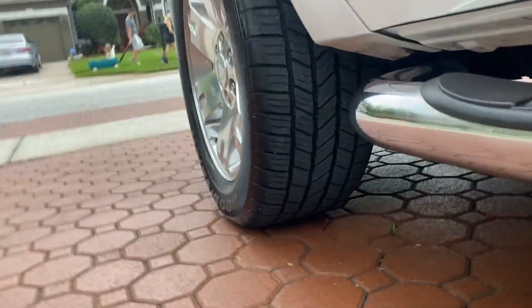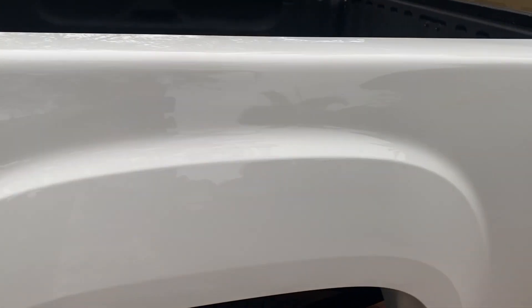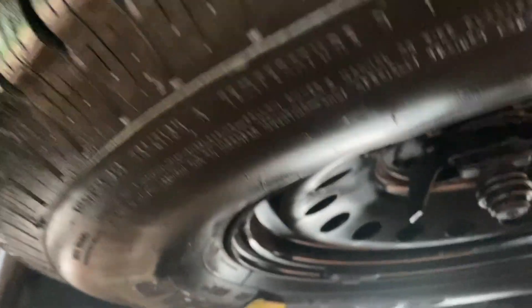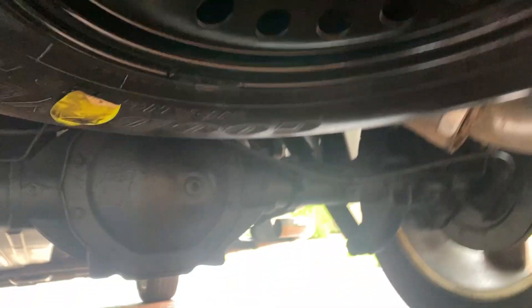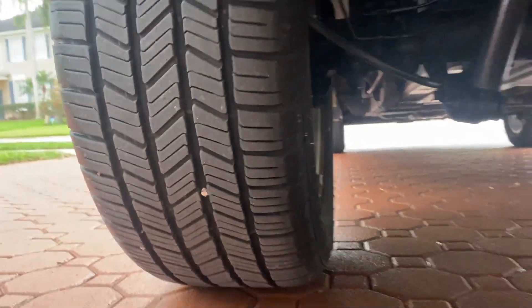All the tires are like new. Plenty of tread. Brakes are great. The interior — wait until you see the interior, it is amazing as well. It's got the tow hitch on the back. The spare tire I don't think has ever been on the ground — it's got the brand new tire that was on there when it was brand new. It has the backup sensors on it as well.